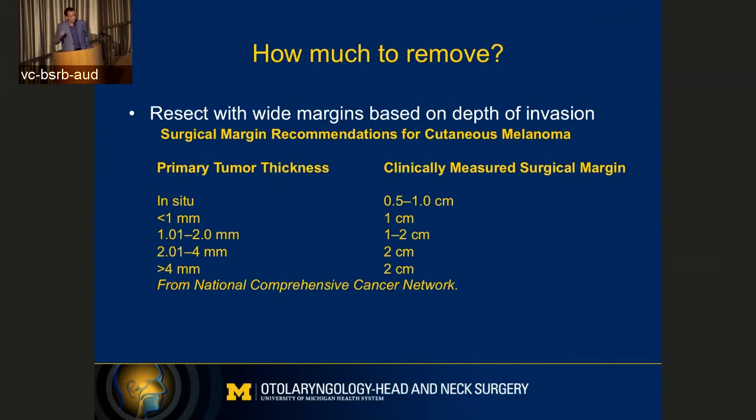Dr. Sable talked about how way back in the day they used to do wide excision plus everybody got a complete lymph node dissection. They also used to think that four centimeters was better than two centimeters. We've learned over time that if you get up two centimeters away from what you can measure on the skin, there's a very high chance you're going to get completely around that and have a lower recurrence rate.